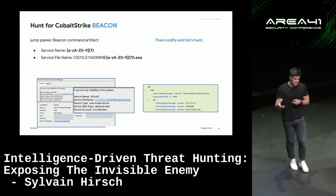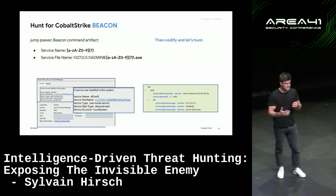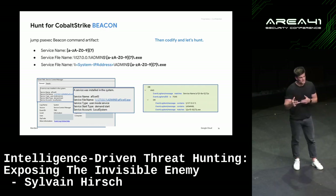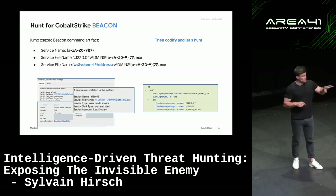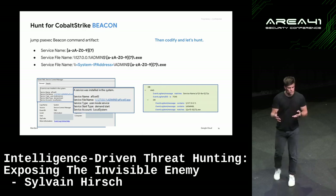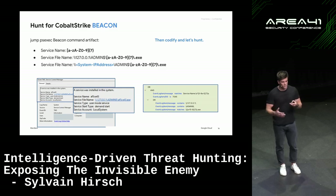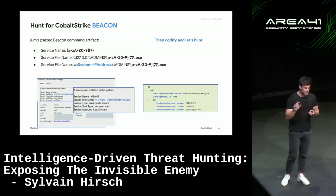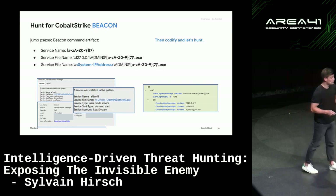Something we need to always think about as blue teamers is that red teamers constantly evolve. For example, in newer versions of Cobalt Strike — I think from 4.1 — the service name format changed: instead of a local IP address, it now uses the destination system IP address. So if we just rely on previous TTP IOCs, we won't find much activity. That's why we always try to understand how threat actors and red teamers evolve — to continuously update TTP IOCs to find evil. Otherwise we will miss it.